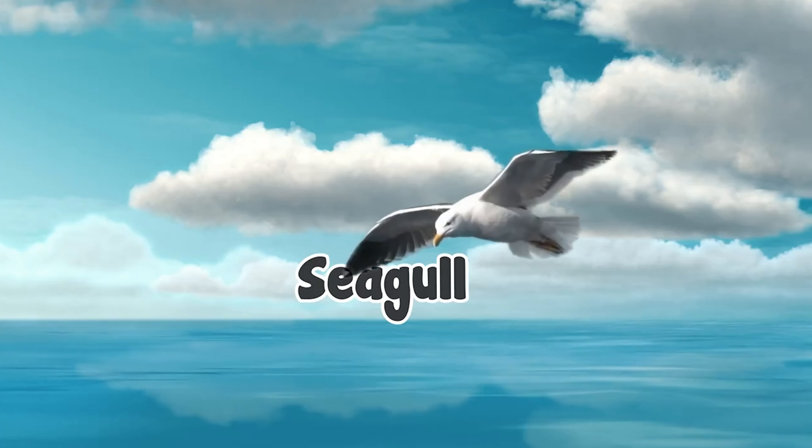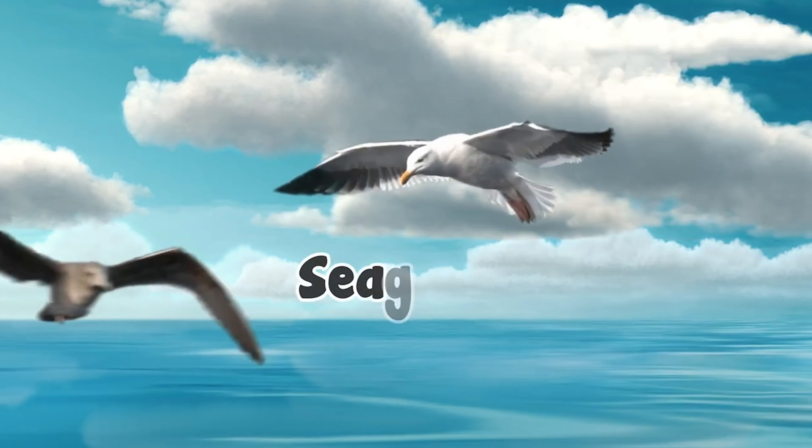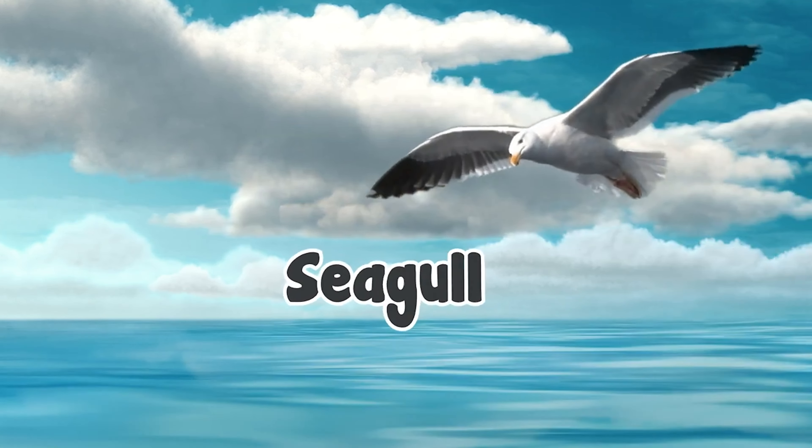This is a seagull. S-E-A-G-U-L-L, seagull.